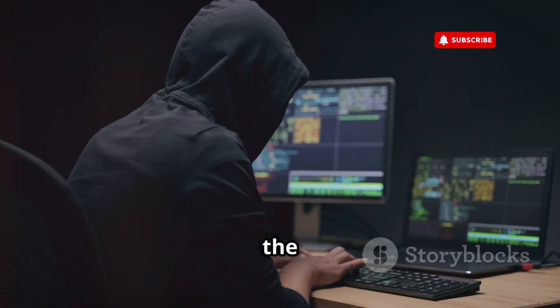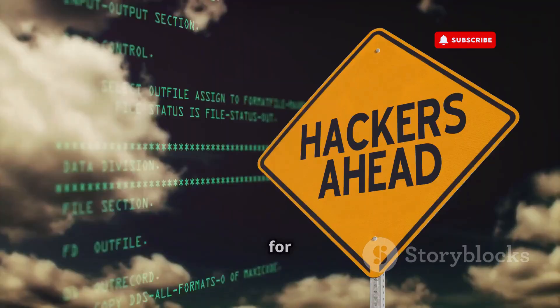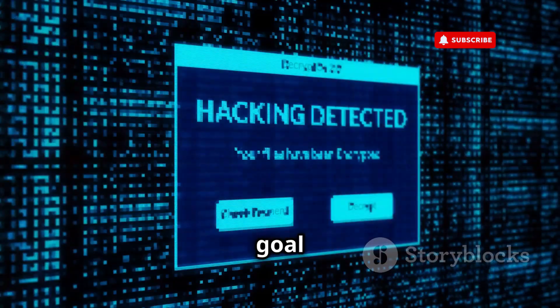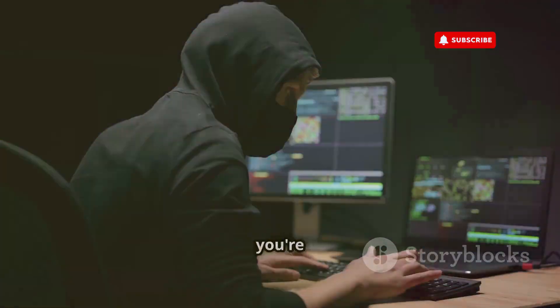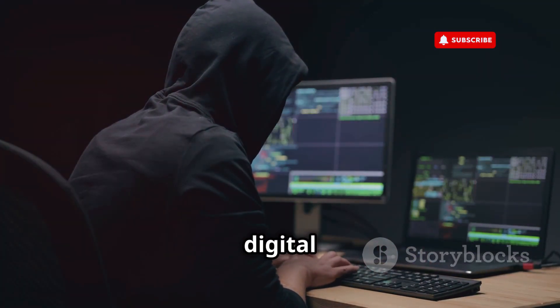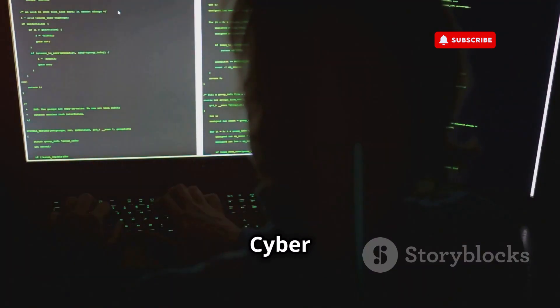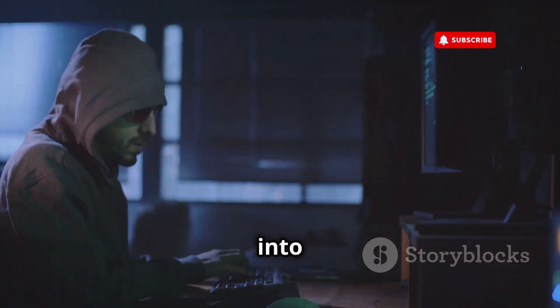In this video, we're diving deep into the world of hacking. Disclaimer: this video is strictly for educational purposes. The goal here is to raise awareness and give you the knowledge to protect yourself. If you're into cyber security, ethical hacking, or just want to stay ahead of the digital game, hit that subscribe button and ring the bell for more CyberWorld YT content every single week. Let's get into it.